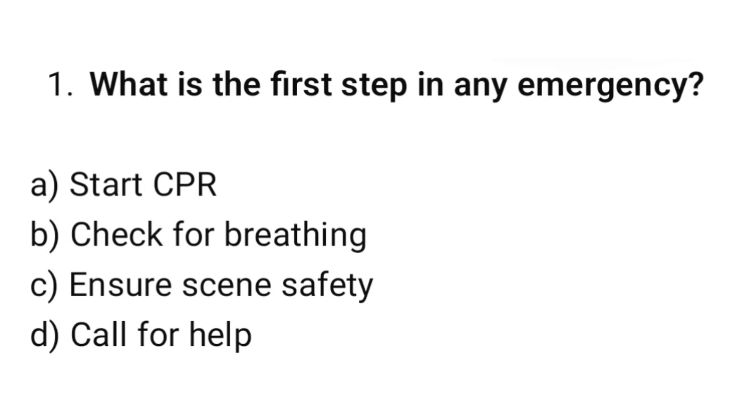Question number 1. What is the first step in any emergency? The correct option is C: Ensure scene safety.